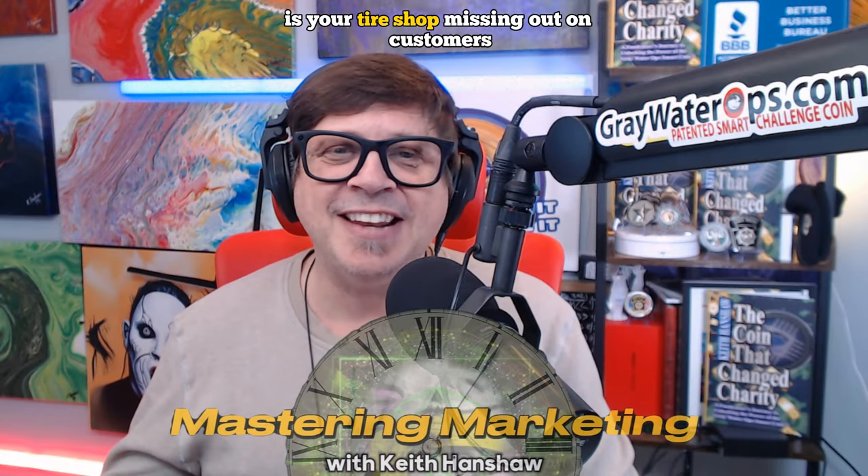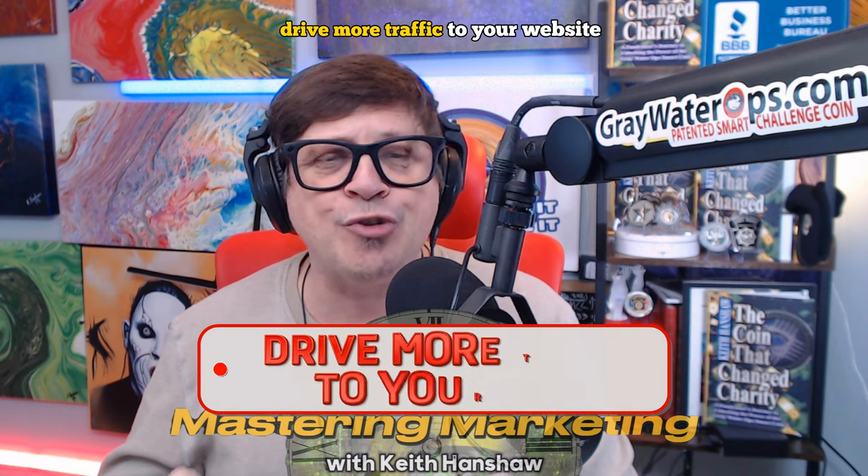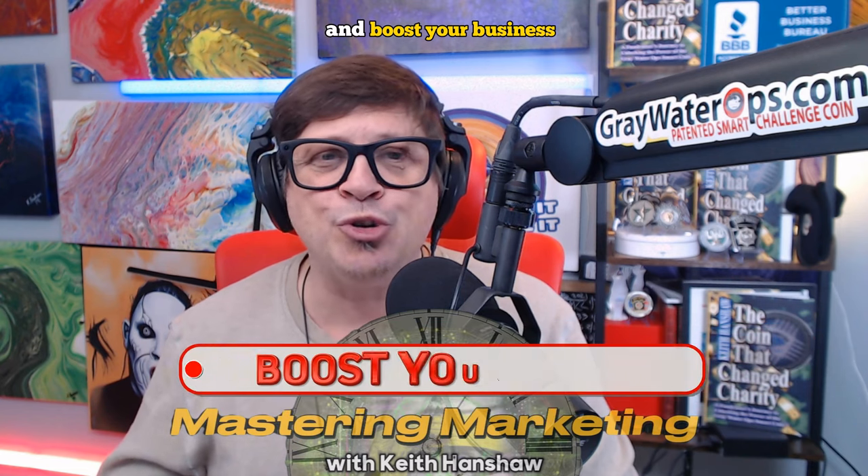Is your tire shop missing out on customers because they can't find you online? In today's video, I'm going to share four proven digital marketing strategies for tire shops that will help you attract more customers, drive more traffic to your website, and boost your business.